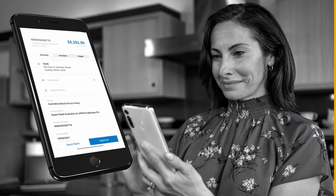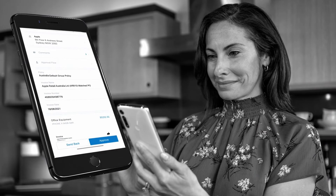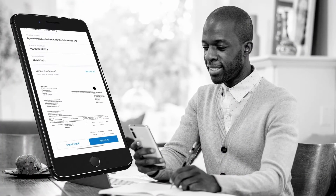Keep the process moving as your teams can quickly review and approve invoices, even from their phones.